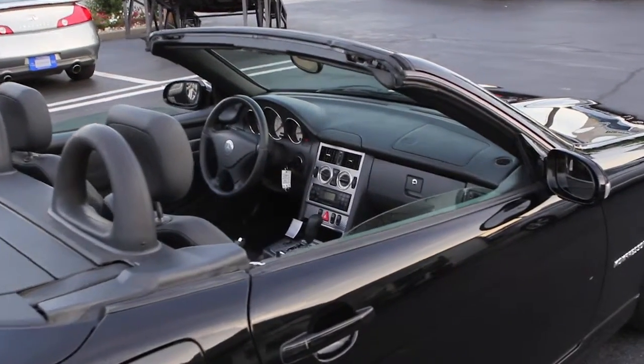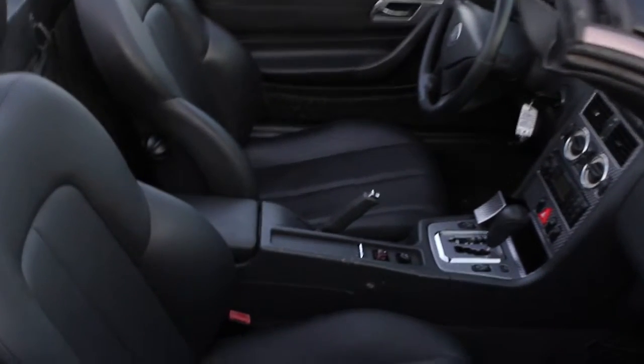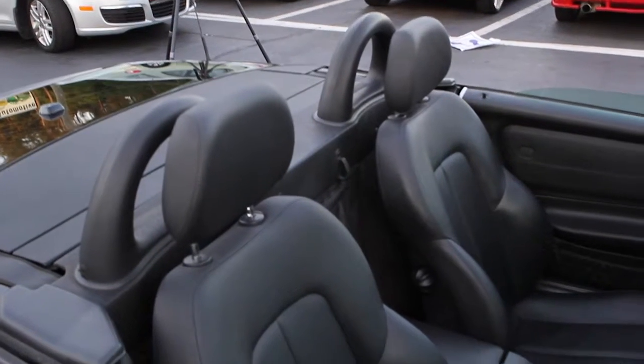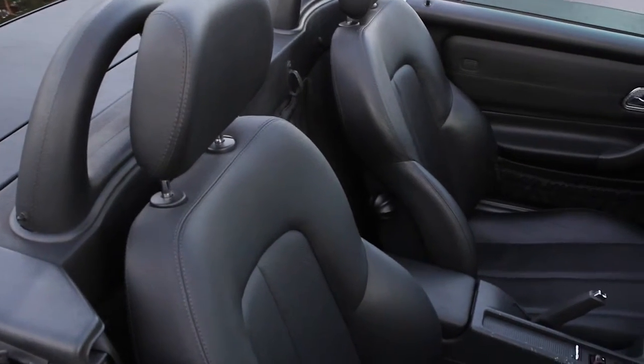It comes with chrome accents on the dashboard, and as you can see, the headrest and the lumbar area of the seating are in pretty good shape.